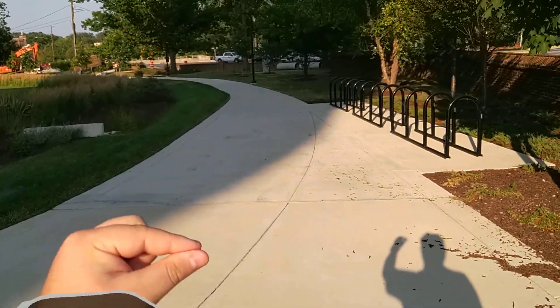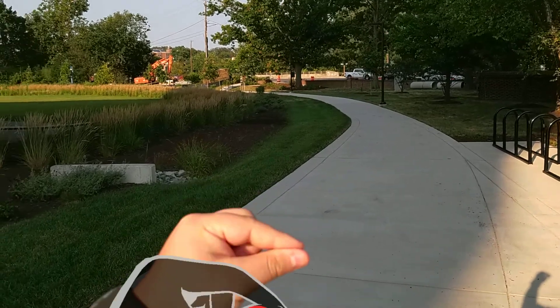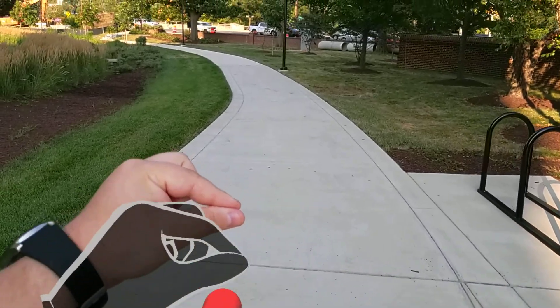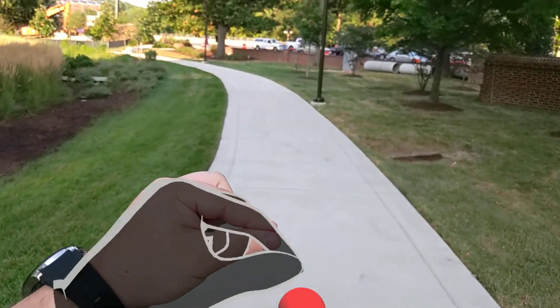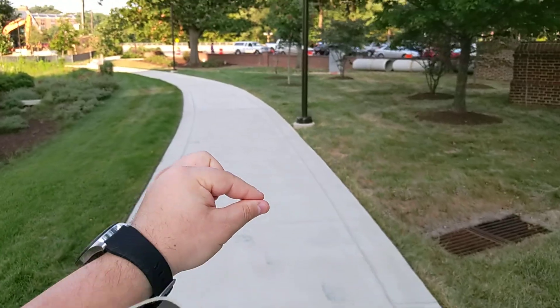I know ARCore can definitely track this much distance because I've done it before. I'm able to track miles with ARCore — it's really good. Hopefully the HoloLens 2 can do the same, otherwise they need to fix something, because ARCore works.